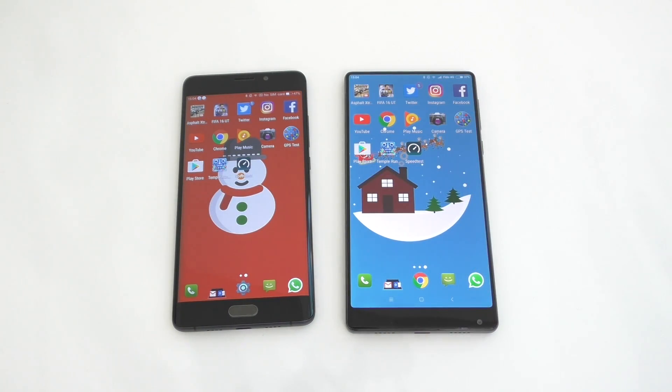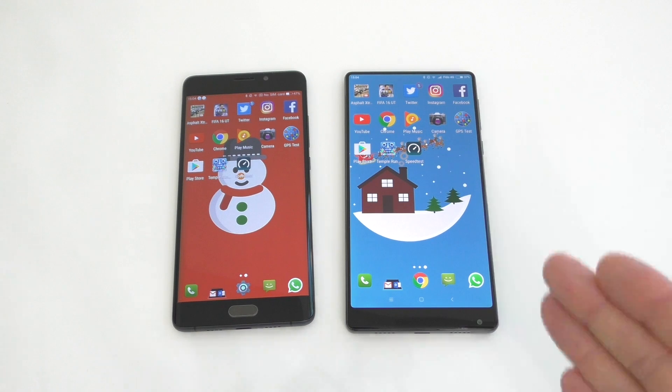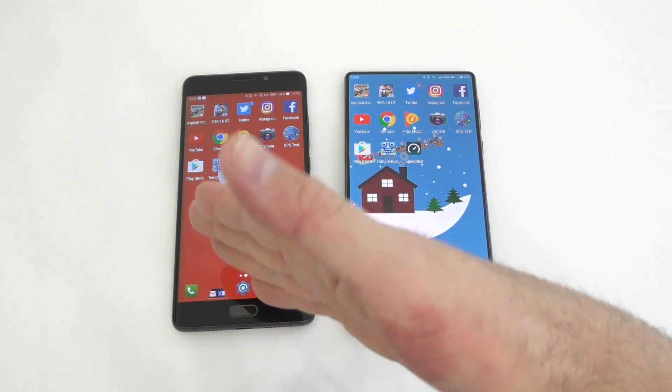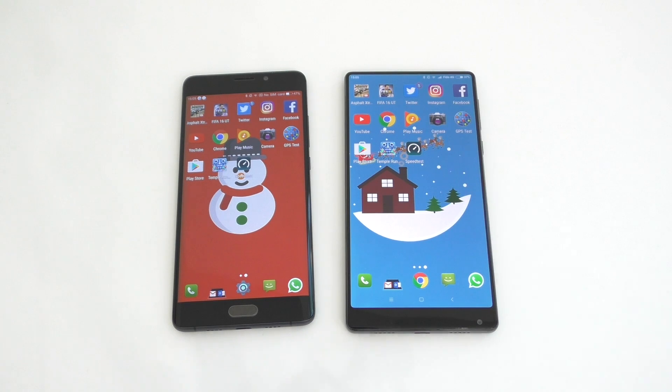Both phones opened apps in about the same time and kept apps running in the background for the same period. Since I've used both devices with Nova Launcher installed and configured the same way, I believe they're very equal — even though the Note 2 has 4 gigs of RAM and the Mix has 6. Hopefully you enjoyed this video — leave a comment, press like, subscribe, and I'll see you in the next one.